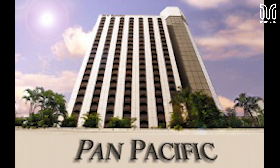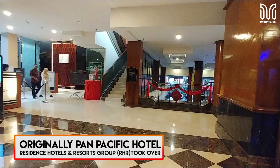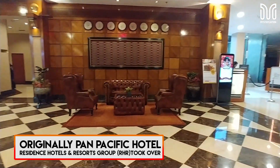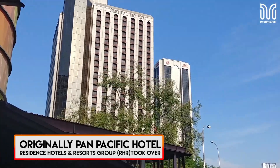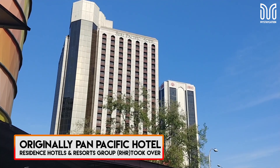Its original hotel name was called the Pan Pacific Hotel, and it underwent a name change to become Sweet Pacific Hotel in 2009. This is because of the transfer of management and operations to a new management company, the Residence Hotels and Resorts Group, RHR. The place was also renovated in 2008.